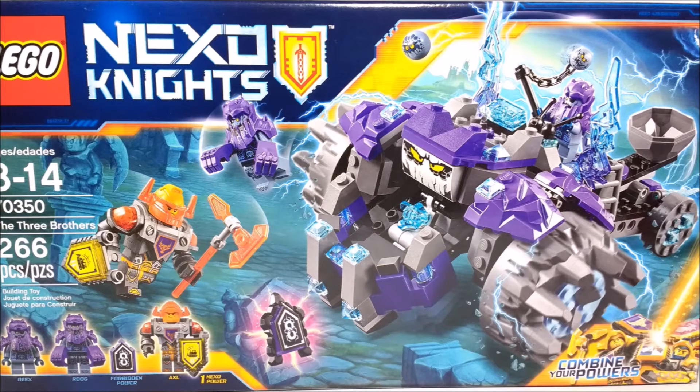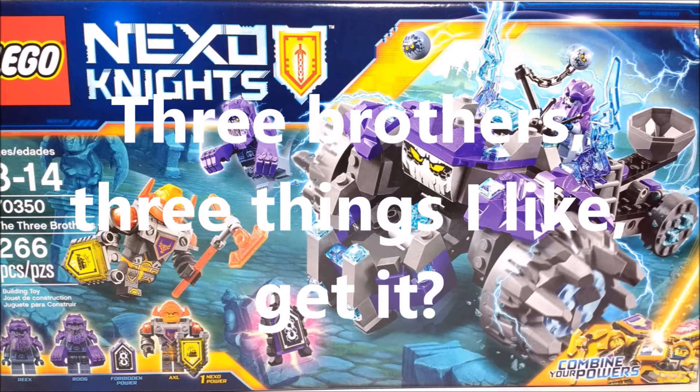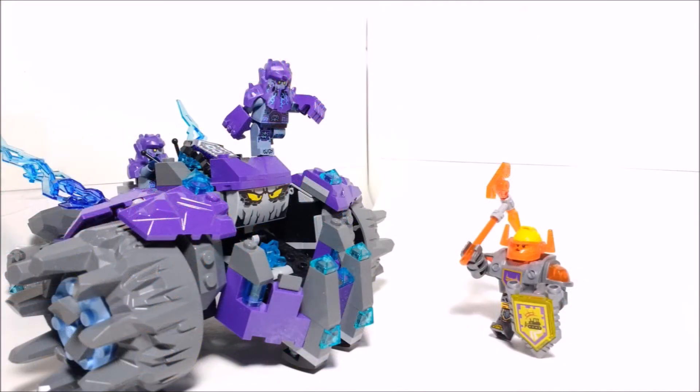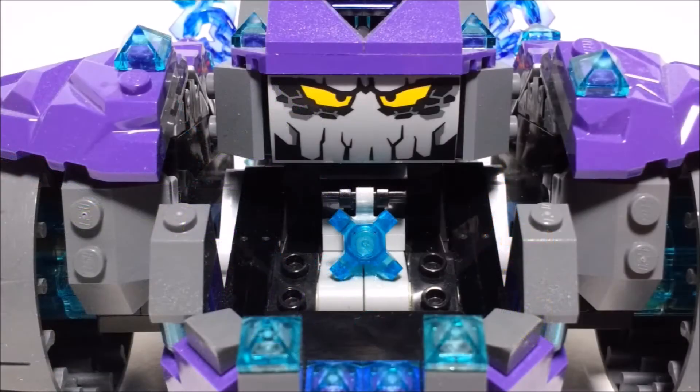The number 8 spot on my list goes to set 70350, The Three Brothers. There are three main things that I really like about this set: the figures, the pieces, and the play value. The figures included are Axel, Reeks, and Ruge. Reeks and Ruge are two exclusive figures exclusive to this set. Axel is not exclusive, but this is the cheapest set that he comes in, in his 2017 night suit — I believe the other sets are the King's Castle and his Driller Vehicle.